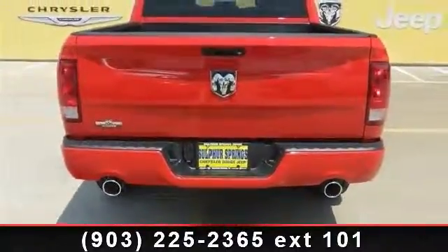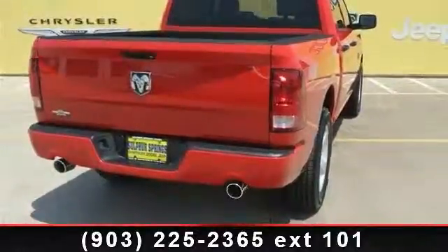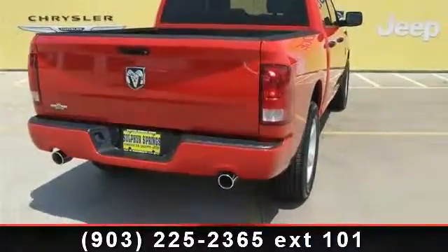Additional features include child safety locks, AM FM stereo, power windows, AC, power door locks, and heated mirrors.